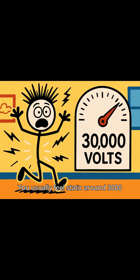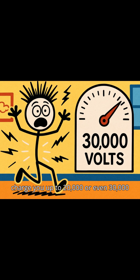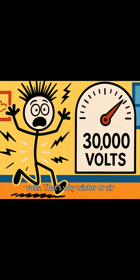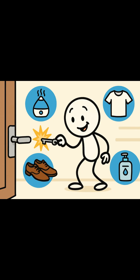You usually feel static around 3,000 volts, but dry carpets and shoes can charge you up to 20,000 or even 30,000 volts. That's why winter or air-conditioned days feel like you're walking around as a tiny taser. How can we tame our mini lightning bolts?